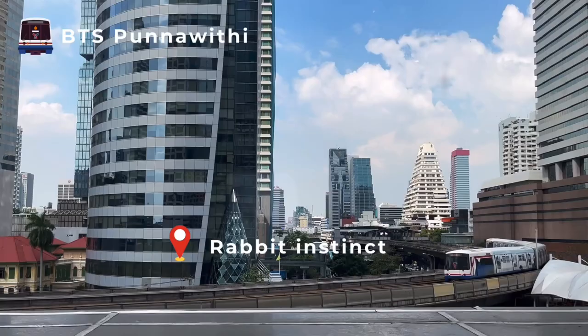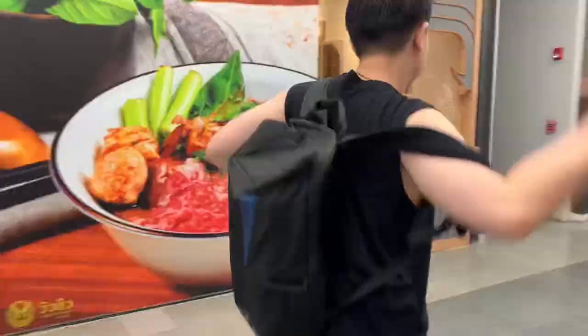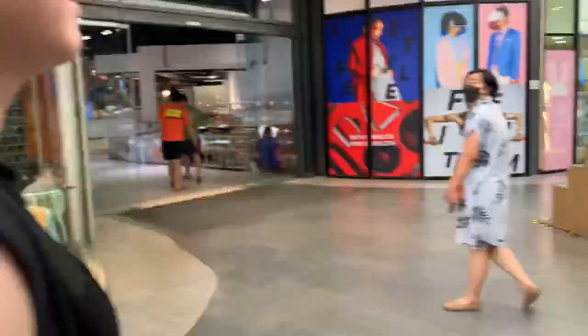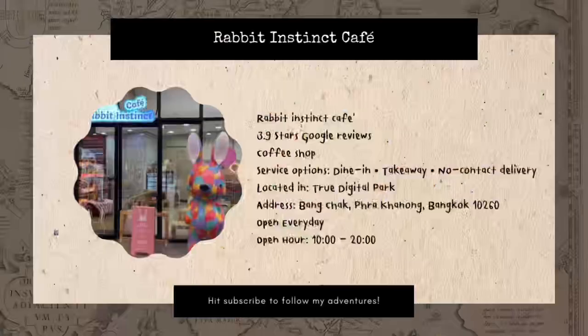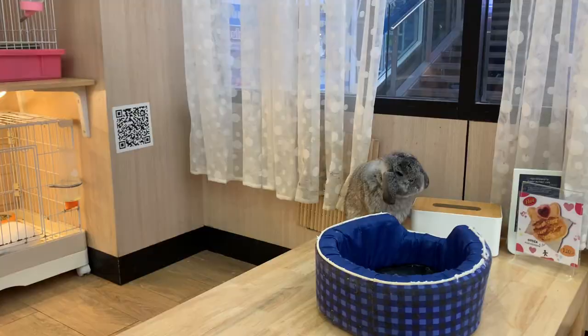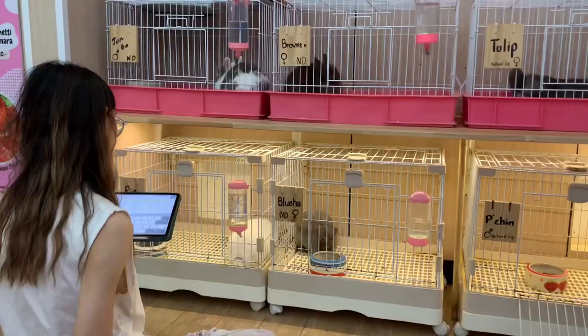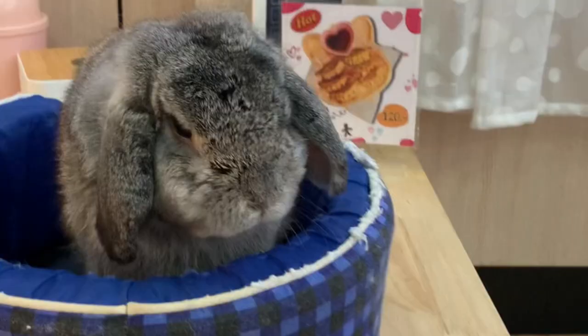If you live in Bangkok and don't have a car, Rapid Instinct would be a great choice because you can take the BTS Skytrain system to Buona Witti Station. Location-wise, Rapid Instinct is smaller than the previous cafe we visited. In this cafe, there are 8 bunnies on the day we visited. Every bunny here has their own cage, and more specially, each has a name tag indicating their name and gender.